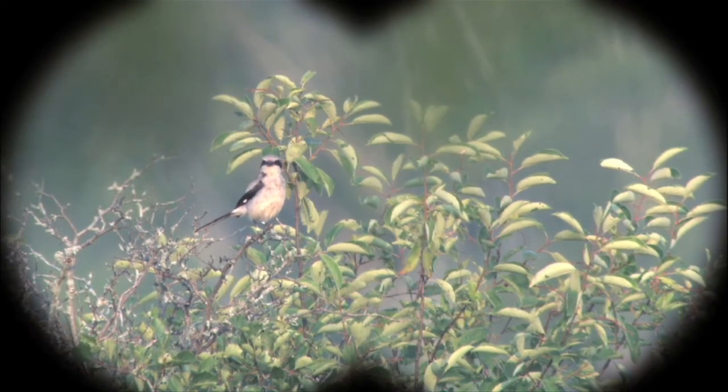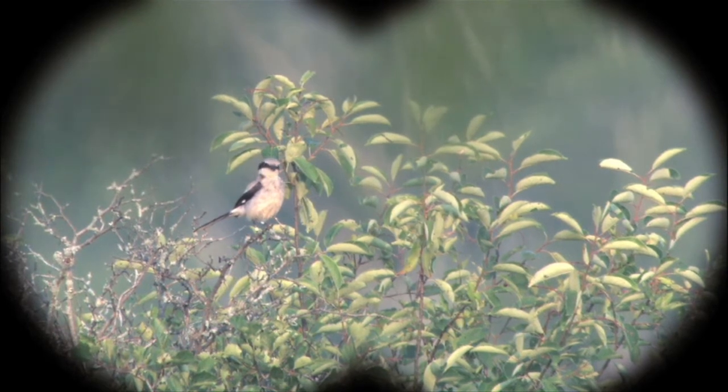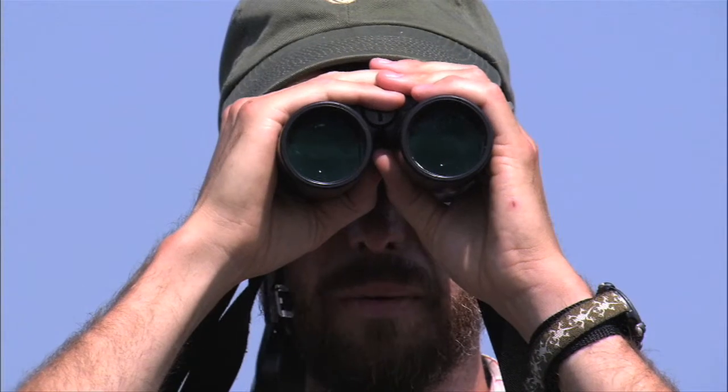I can see a bird, it's way in the distance. It's a shrike — I can see the black wings and the black mask. That one's pretty far away.